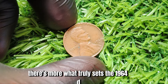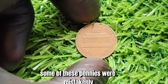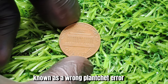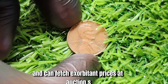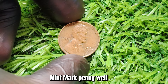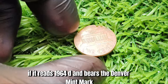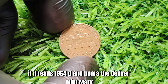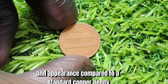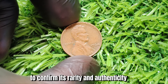What truly sets the 1964 D Mint Mark penny apart is a unique error during the minting process. Some of these pennies were mistakenly struck on silver planchets intended for dimes, resulting in a rare and valuable hybrid coin known as a bronze-planchet error. These error coins are highly coveted by collectors and can fetch exorbitant prices at auction. To determine if you have one, first check the date and mint mark — if it reads 1964 D, you could be holding a potential gem. Next, examine the weight and composition: a silver planchet will have a different weight and appearance compared to a standard copper penny.